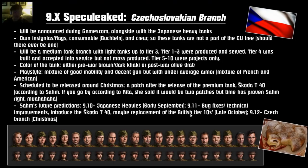Here is the overall news. It will be announced during Gamescom alongside the Japanese heavy tanks. They have their own insignias and flags, consumables, booklet, and crew. These tanks are not part of the EU tech tree, should there ever be one. Here are the crews — the dudes and dudettes. And here is the booklet. It's a cake with powdered sugar on top and appears to be jelly in the middle. So that's their premium consumable.